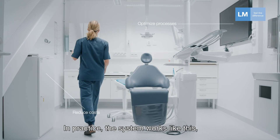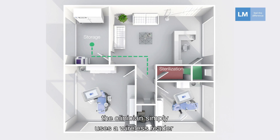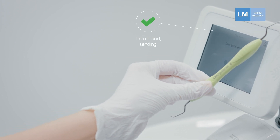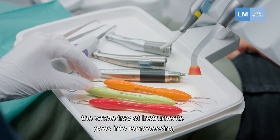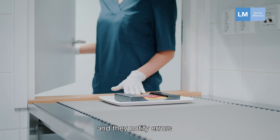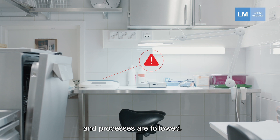In practice, the system works like this. We have a clinic and a clinician using the instrument. Before using the instrument, the clinician simply uses a wireless reader to scan and identify the instrument. Then after using the instrument and the procedure is done, the whole tray of instruments goes into reprocessing where it is checked in. These readers can be placed in designated areas and they notify errors, such as the use of unsterilized instruments or expired material, controlling that the correct procedures and processes are followed.